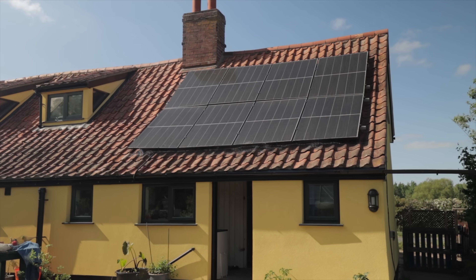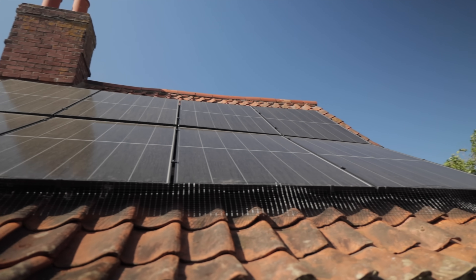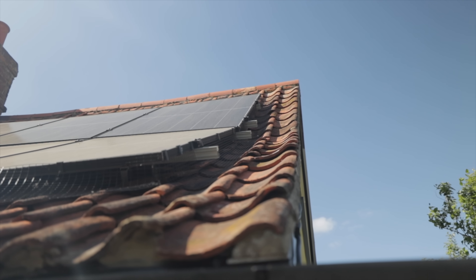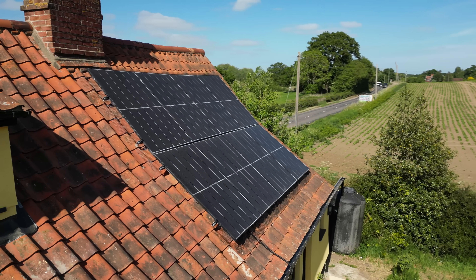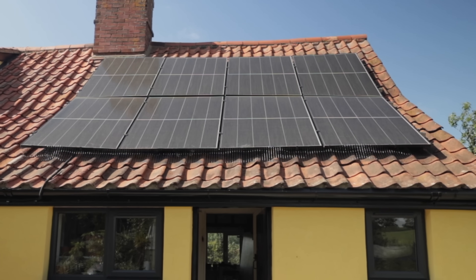This £50,000 grant-funded renewable energy installation has been a disaster, and we're here to reveal all the reasons why. But before we show you all of the problems with this solar install, at the end of the video I want you to pause right now and tell me how many issues you can spot with the solar array behind me.